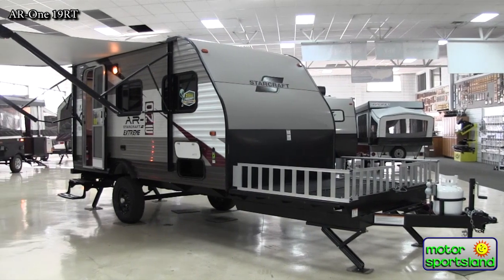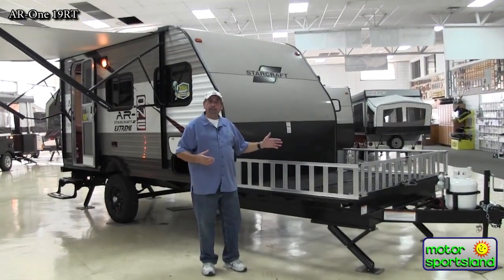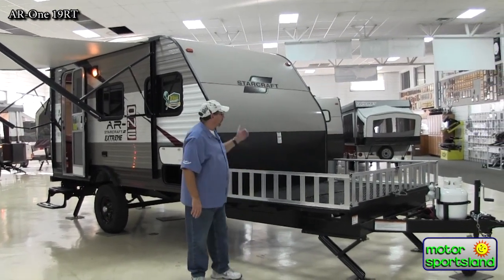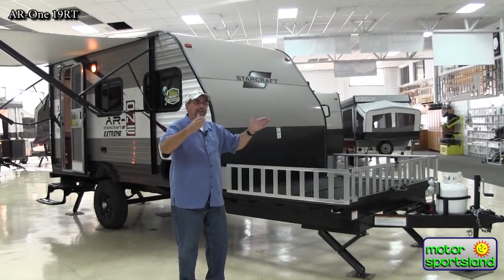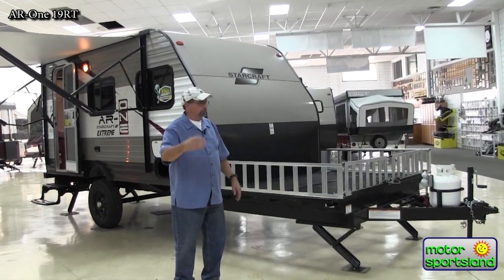Not only can it sleep up to four people, but its versatility allows you to load a full-size ATV — there's a five-and-a-half by six foot deck on here. The trailer itself is only 85 inches wide. A normal trailer is eight feet wide; this is just over seven, so it gets you in and out of tight spots quicker, as well as offering the extreme package ground clearance we'll cover a little later.